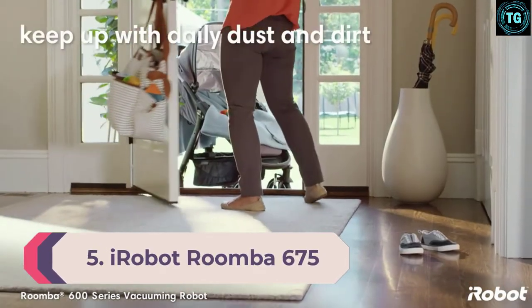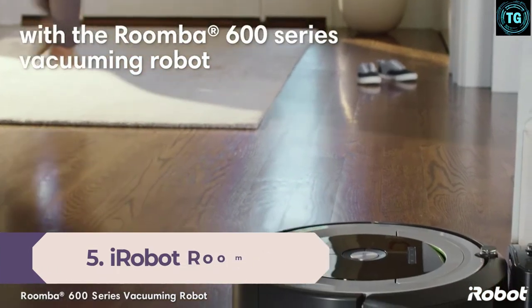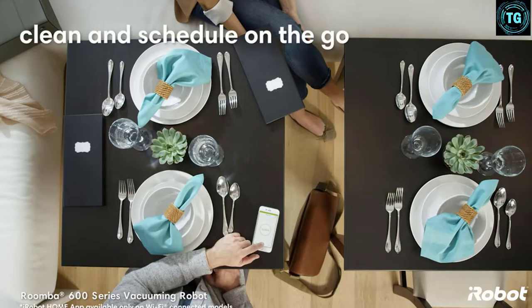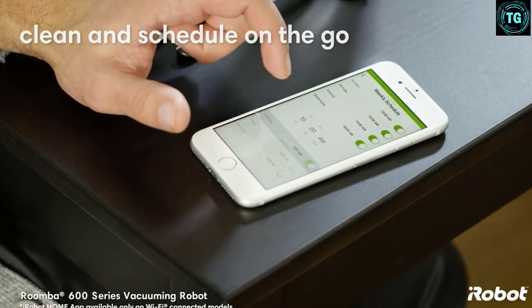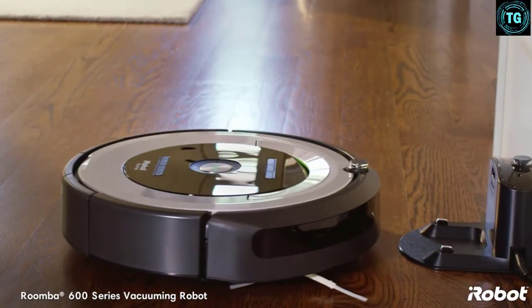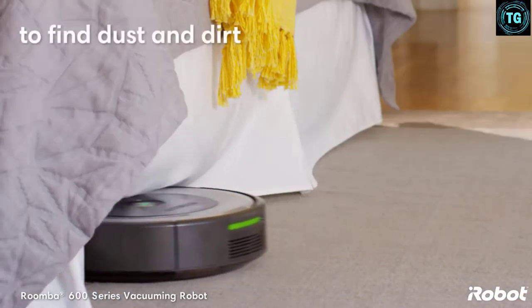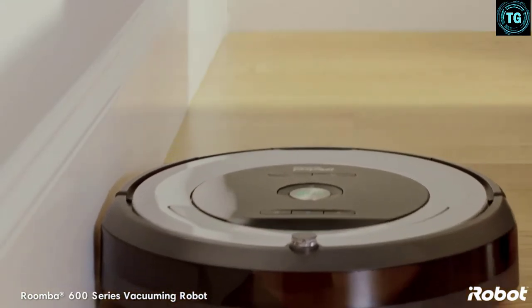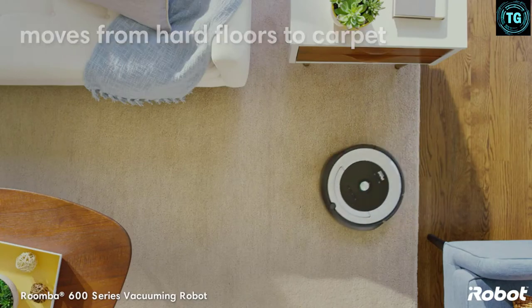Number 5: iRobot Roomba 675. A modern robot vacuum option, the Roomba 675 is an autonomous cleaning device. With several onboard sensors and motors, it will power itself throughout your home and pick up dirt and debris. Paired with an app, it offers a futuristic experience when it comes to cleaning and is one of the most technologically advanced vacuums currently on the market. You may control it using a voice assistant through the app, or even let it automatically clean based on your set schedule, making it convenient to use.